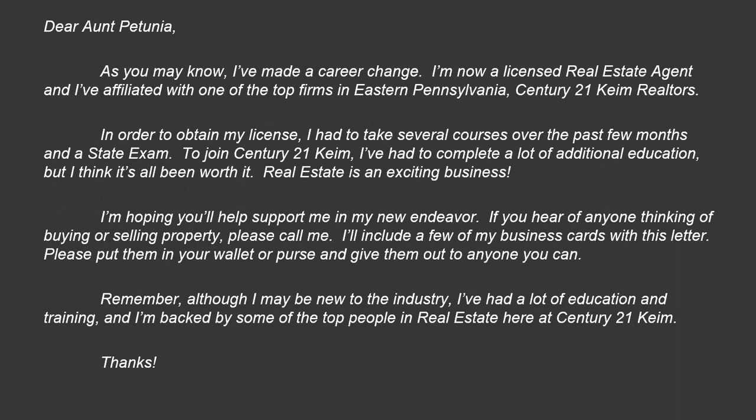First, get that list together. Then announce that you've entered the world of real estate — that's your first step. Second, you need to convince your sphere of influence that you are the go-to person for anyone needing real estate assistance, because they might know other realtors. We recommend that during the first 90 days, you contact your sphere a minimum of six times — about once every two weeks. After your initial 90 days, follow up at least once a month, if not more.